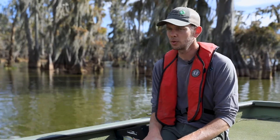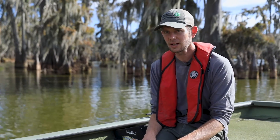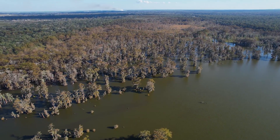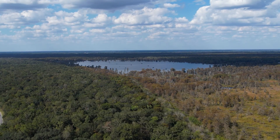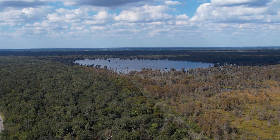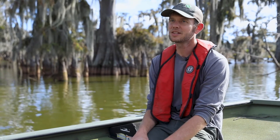It helps to improve water quality and therefore helps to sustain the fisheries that Lake Martin supports, the water quality of the lake, and it helps to sustain the health of the trees and a lot of the other vegetation here. The management, protection, and conservation of Lake Martin is just so important to Lafayette, to Breaux Bridge, and to these communities.